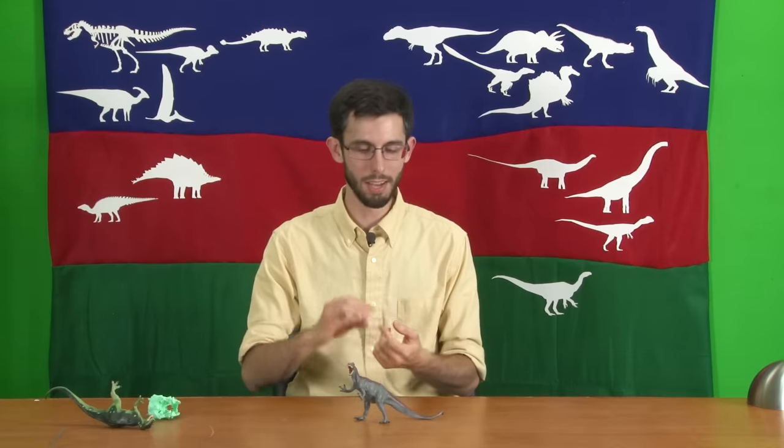Thank you for watching Your Dinosaurs Are Wrong. Comment with anything I may have missed or dinosaurs you'd like me to have on the show. You can send me a toy dinosaur — our address is in the description. I only ask that you not send in a genus we've already done, and if you need your toy back please specify that. Go to thegeekgroup.org to find out how you can get involved with our National Science Center and Makerspace here in Grand Rapids, Michigan.